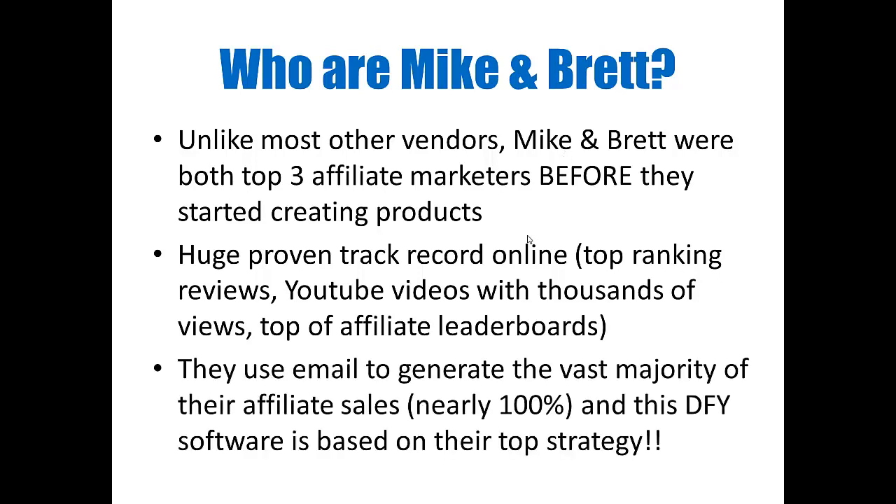These are guys that have a proven record — they've made a lot of money as affiliates before becoming vendors, so they have indeed practiced what they preach. They use emails to generate the vast majority of their affiliate sales; nearly a hundred percent of their affiliate sales were by creating emails and sending those out to their lists. This done-for-you software is based on the top strategy that they're currently using with those emails.